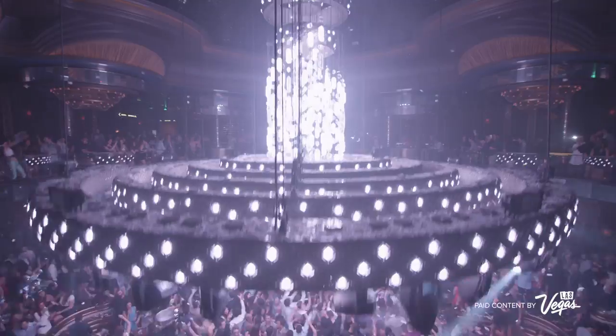We build amazing nightclubs. People come to basically have their minds blown. Las Vegas is really the epitome of entertainment. We try and create a centerpiece or a wow moment that you cannot experience anywhere else.